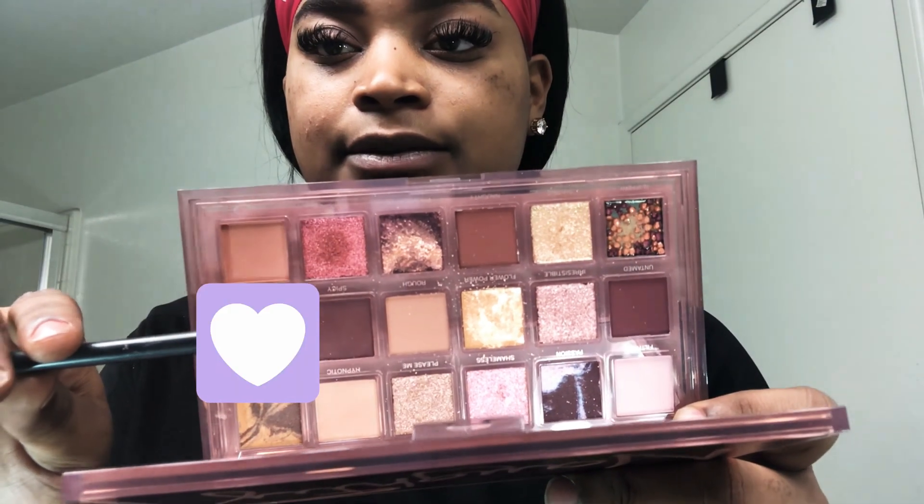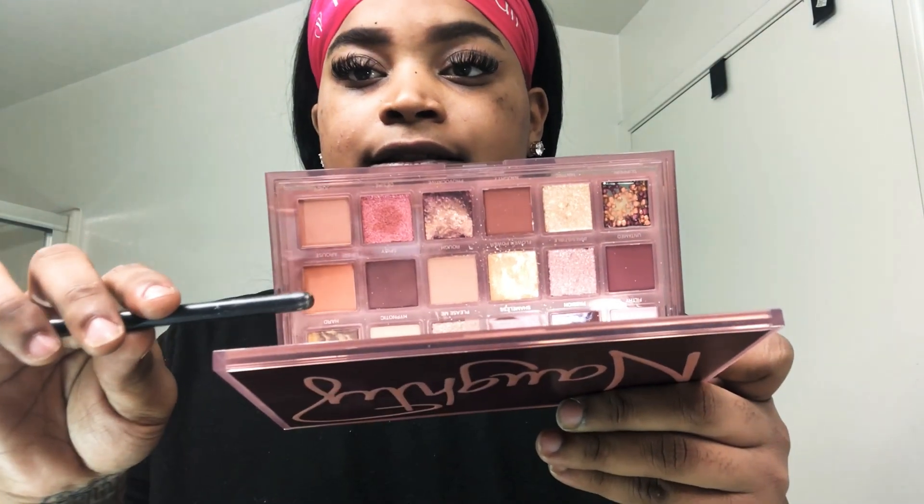My lashes are already done, as you guys can tell. So I'm not going to do my concealer just yet. The first shade I'm going to go into — it has been the shade for me, I guess, it's really been the shade for me. It's Aroused. It's the shade right here. I've been literally obsessed with this color.